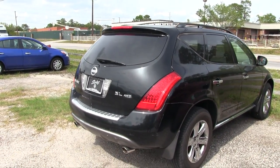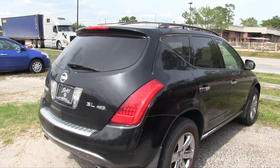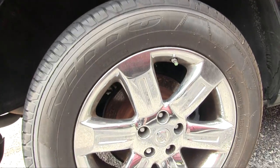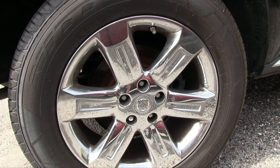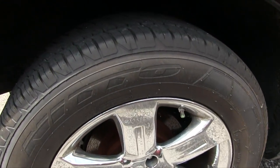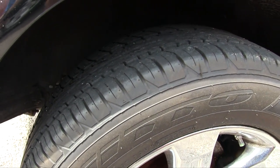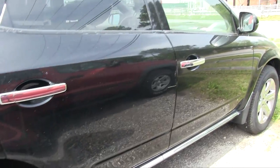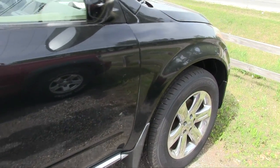All-wheel drive, dual exhaust in the back. Let's take a look at the wheels — they're chrome. We've got a nice looking chrome Nissan six-spoke and Nitto tires on here. They have plenty of tread — my goodness, those look like brand new tires. That's the back — let's take a look at the front tires.